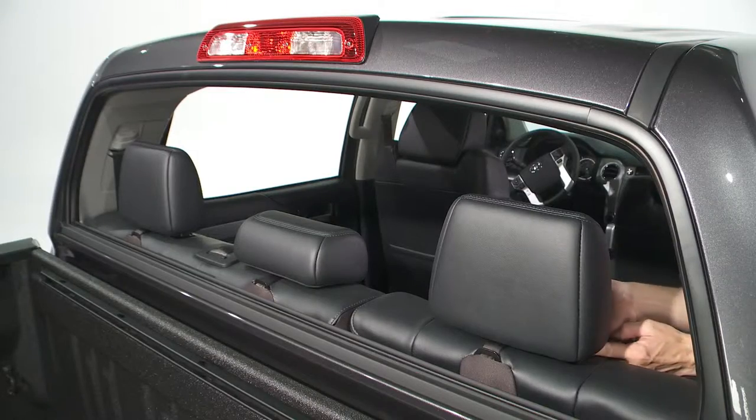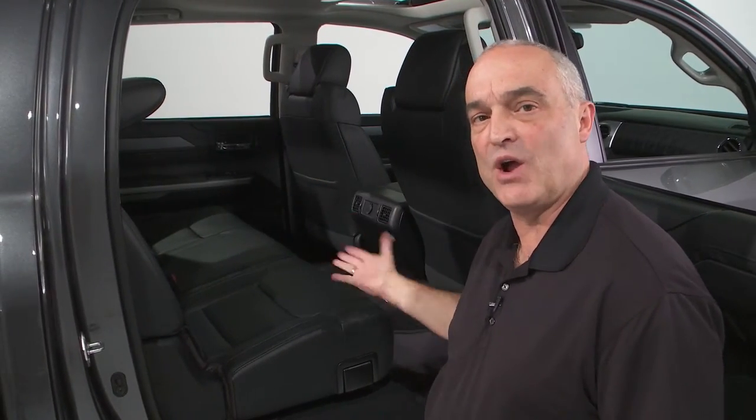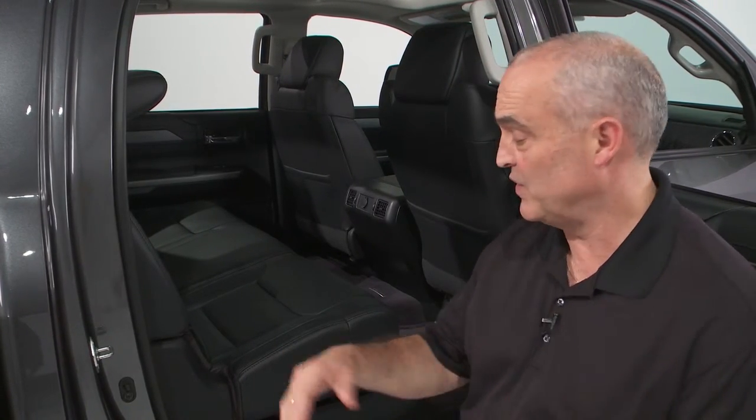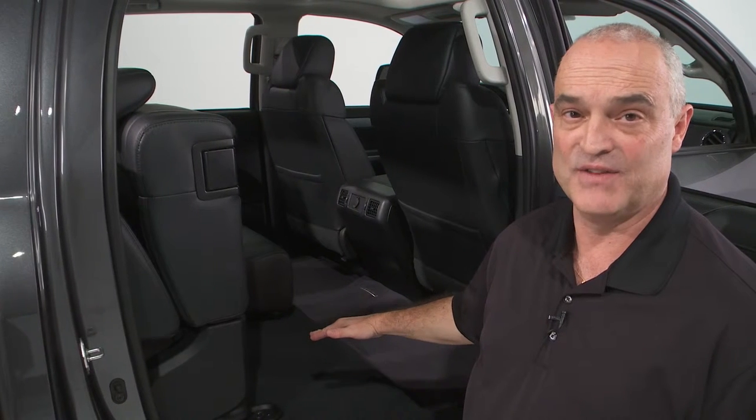The rear headrests flip down so that when you don't have rear seat passengers, it improves visibility. With the previous generation CrewMax, the seat backs would fold down to create a flat load surface, but it had a really high lift-over height. Now with both the double cab and the CrewMax, the lower seat cushion flips up instead. That opens up your cargo area floor to ceiling and reduces the lift-over height by 11 inches.